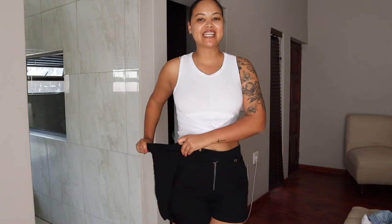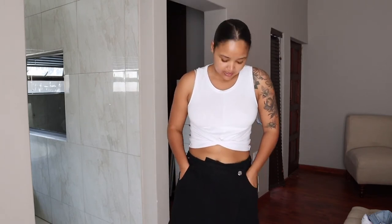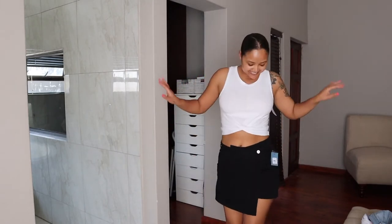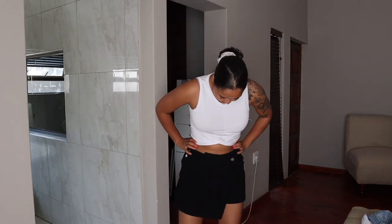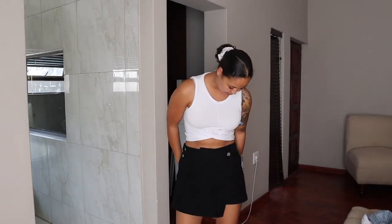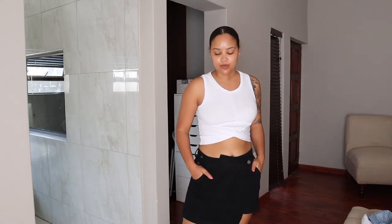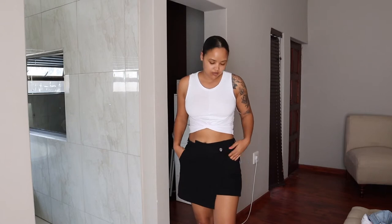Probably one of my favourite items in this entire haul is this skirt — it is from Truworths. They had it in pink as well. I took size 38 and it has pockets, and pockets at the back as well. It is so 90s/2000s vibes. I think you can dress it up with nice heels or wear it with a sneaker — it really is such a beautiful item.